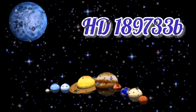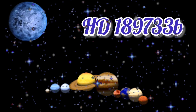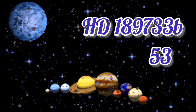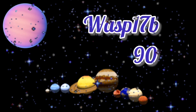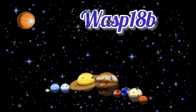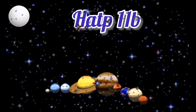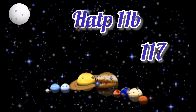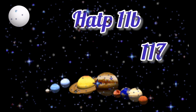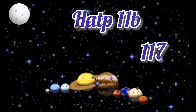HD-189733b takes 53 hours to orbit. WASP-17b takes 90 hours to orbit. WASP-18b takes 23 hours to orbit. And HAT-11b takes 117 hours to orbit. That's the longest hour-count we've seen among these exoplanets.